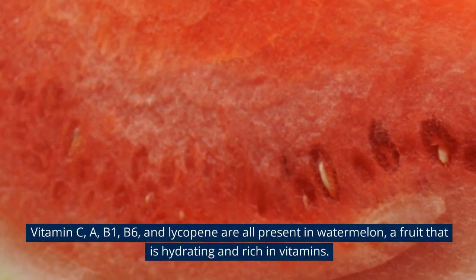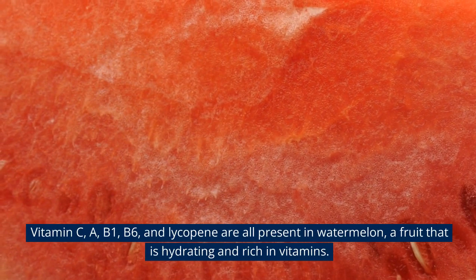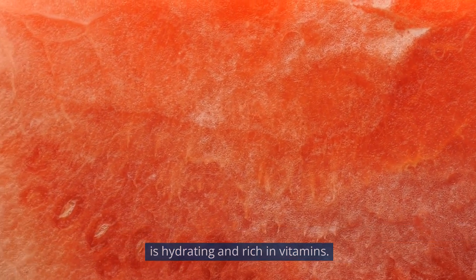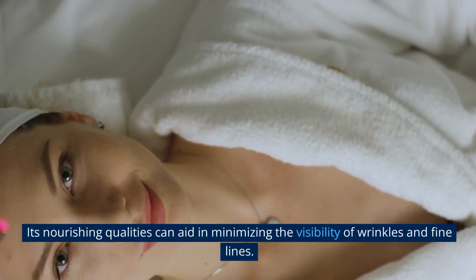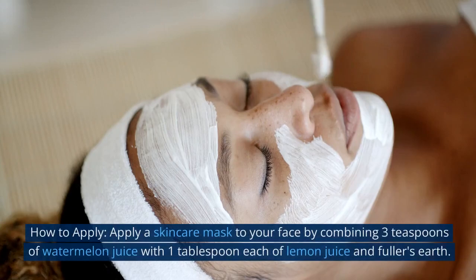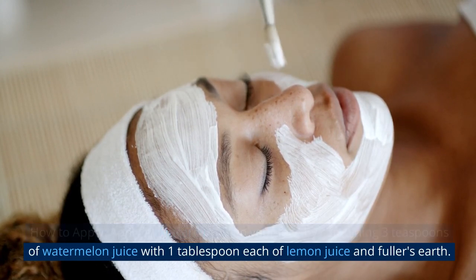4. Watermelon. Vitamin C, A, B1, B6, and lycopene are all present in watermelon, a fruit that is hydrating and rich in vitamins. Its nourishing qualities can aid in minimizing the visibility of wrinkles and fine lines. How to apply: Apply a skincare mask to your face by combining 3 teaspoons of watermelon juice with 1 tablespoon each of lemon juice and fuller's earth.